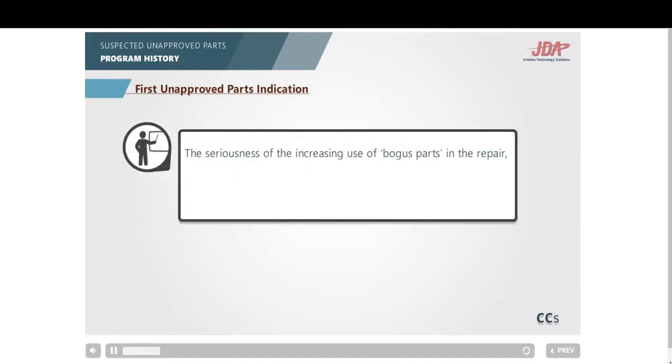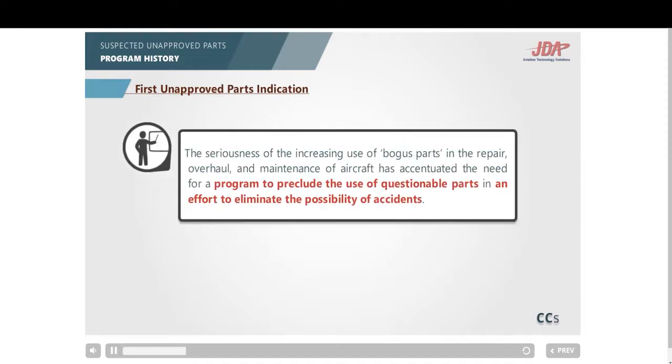The seriousness of the increasing use of bogus parts in the repair, overhaul, and maintenance of aircraft has accentuated the need for a program to preclude the use of questionable parts, in an effort to eliminate the possibility of accidents.